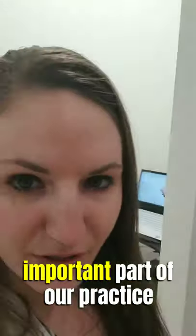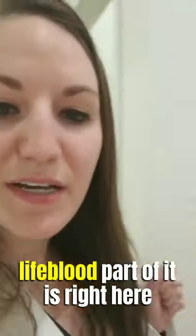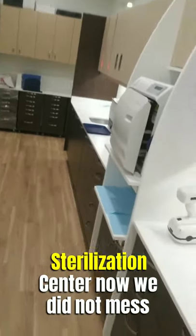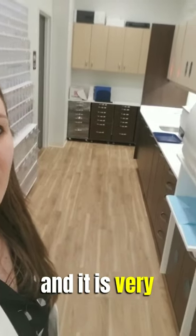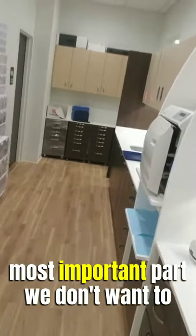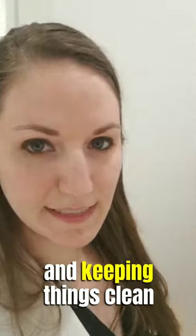Now the most important part of our practice — really the most serious lifeblood part of it — is right here. This is our sterilization center. We did not mess around when we made this: it is 13 feet long and very organized, so it's definitely the most important part. We don't want to play around when it comes to safety and keeping things clean.